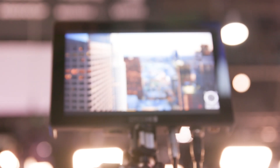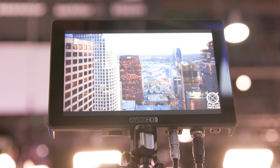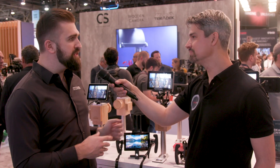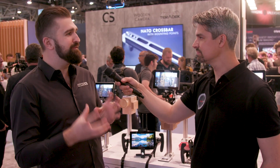We've added native L-series battery brackets into it. You can now put a golden V-mount bracket onto the 702 without it being a janky solution. We have a brighter screen, we gave it a P3 gamut, we shrunk it down a little bit. It's just a more refined version of the 702 Bright that everyone knows and loves.